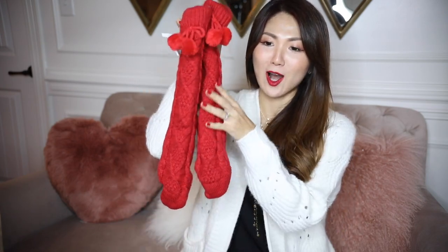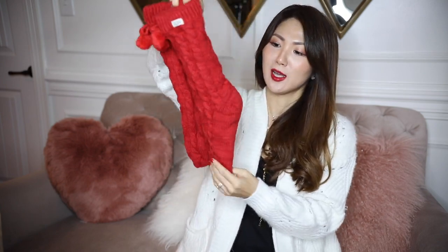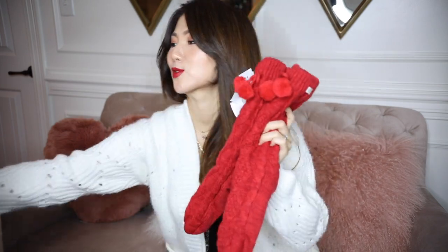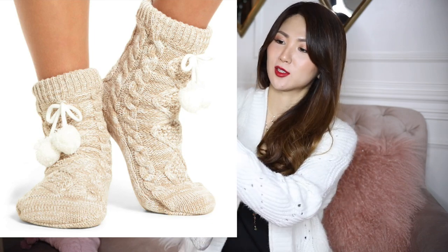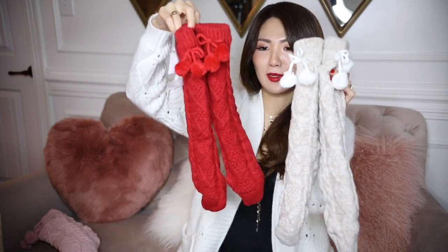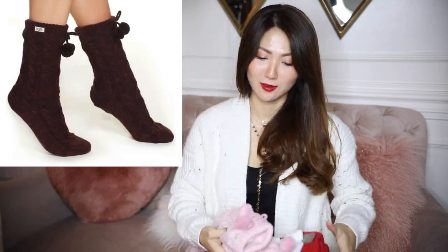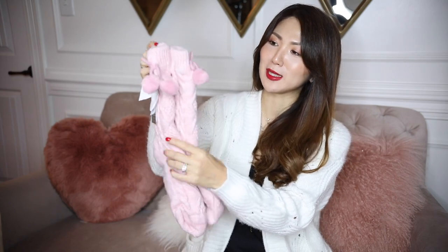Inside there is a little fleece that will keep your feet super soft, really warm, and super cozy. How cute! I picked up the red one and also the oatmeal — they have different colors to choose from. This one has a white little pom pom in the front, and this one has a red pom pom. This pink one I'm going to keep for myself, and these two are going for someone special.